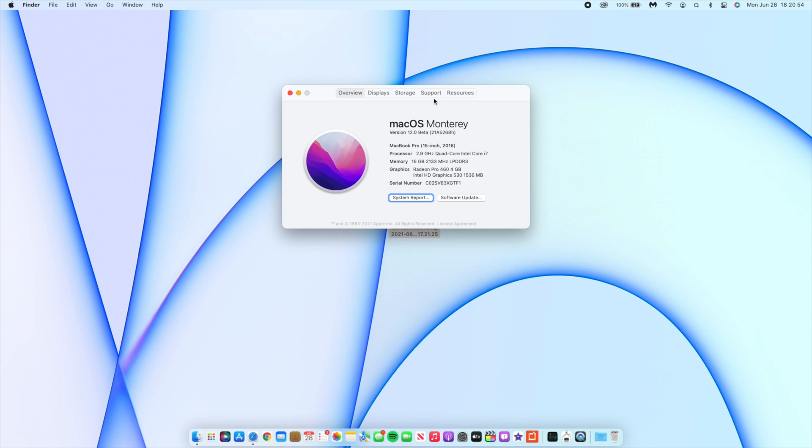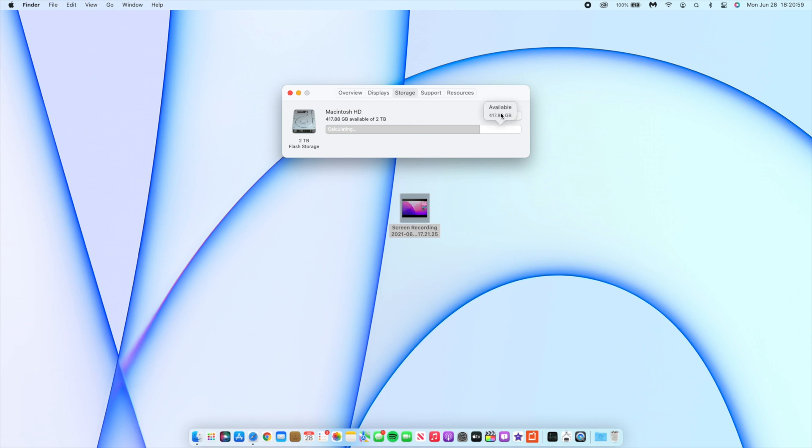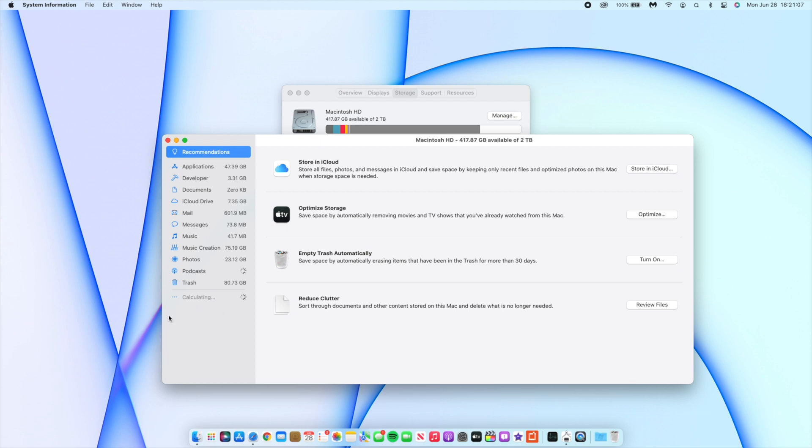Now if we look at the storage being taken up by this update — go to Manage Storage — it takes some time to calculate, especially with a large two-terabyte drive. You can see that macOS storage, which is the new name for system storage, is taking up 16.57 gigs. Before on Beta 1 it was 19.62 gigs, so it's been reduced by around 3 gigs — quite substantial for people with small storage.